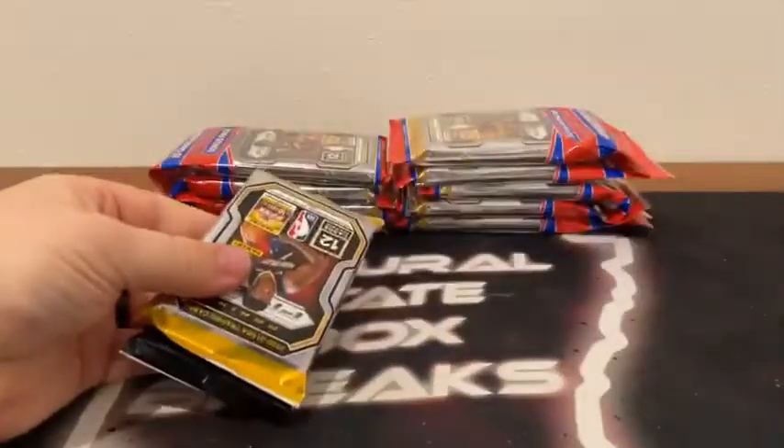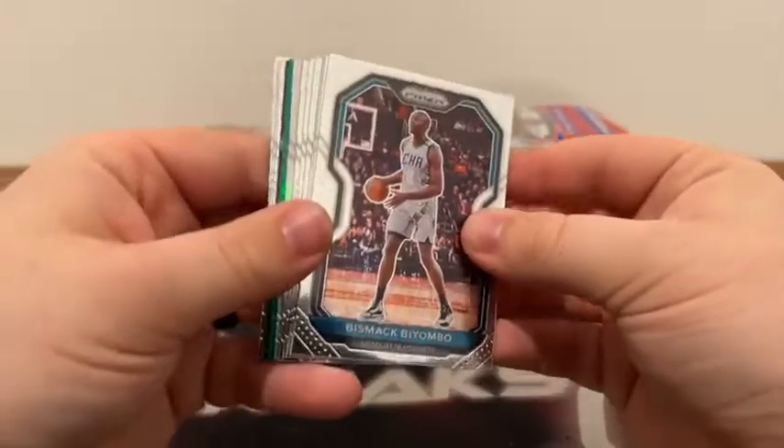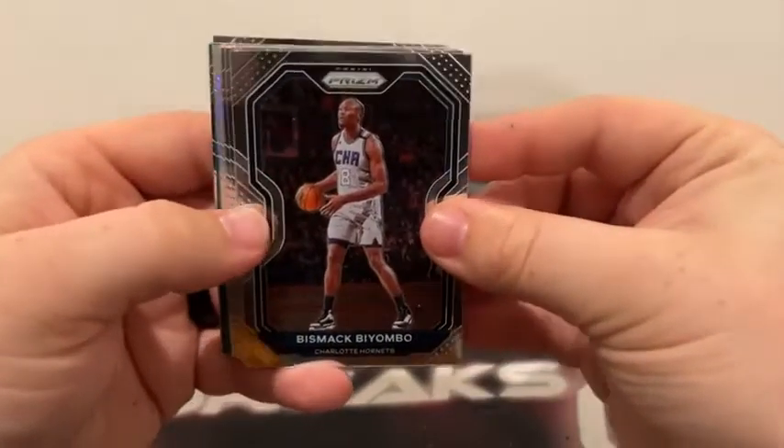Three total breaks tonight. We'll go ahead and get started here in cello pack number one. Good luck to you all. Looking for some big hits tonight. We have Mosaic Football coming up after this break at 7:30, and then at 8 o'clock we have Bowman Baseball.